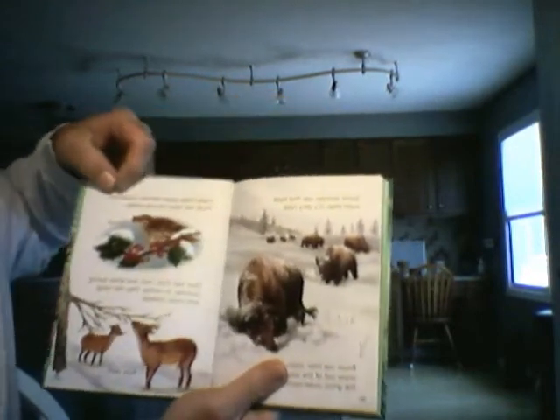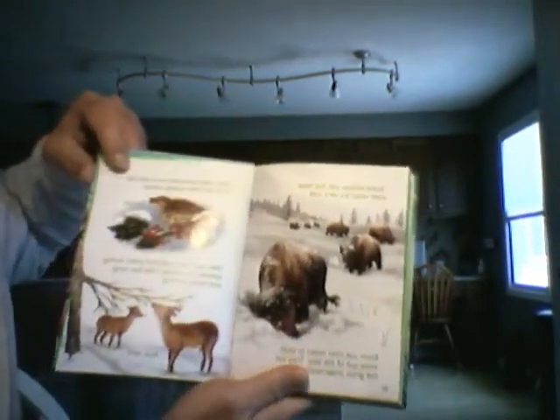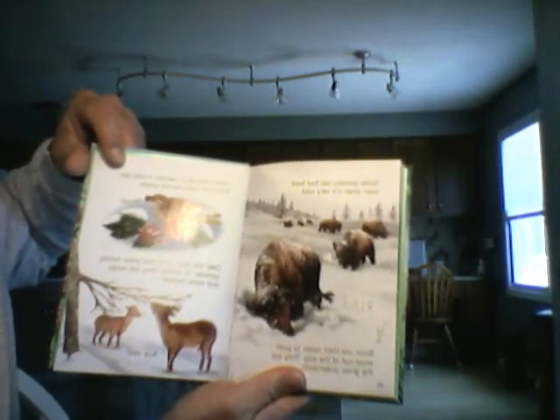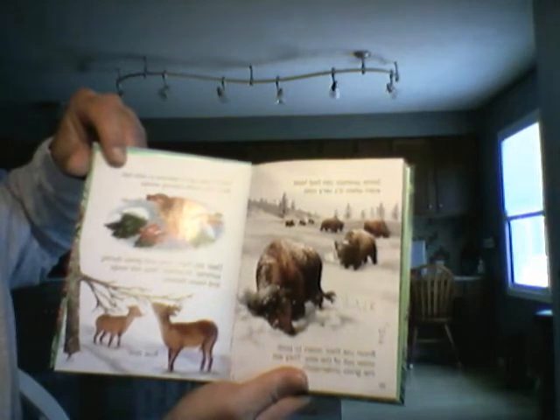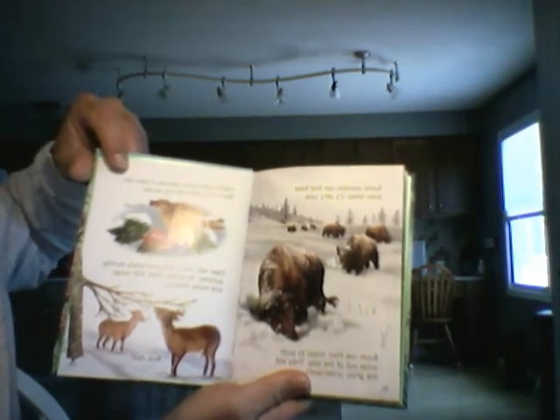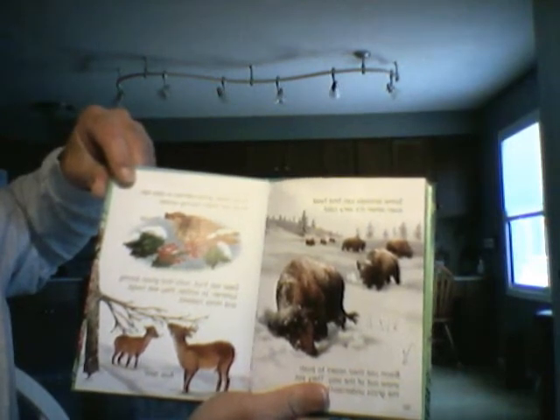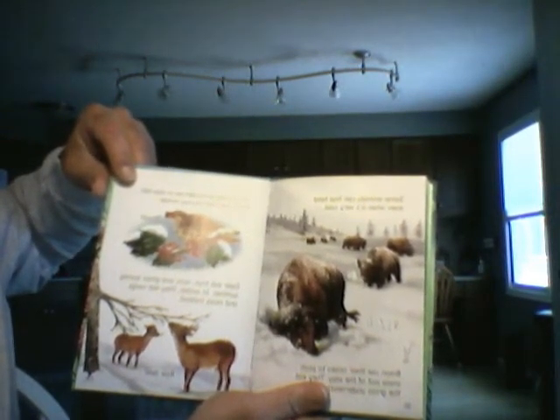Some animals can find food even when it's very cold. Bison use their noses to push snow out of the way and eat the grass underneath. Holly trees grow berries in the late fall, and birds eat them during the winter.